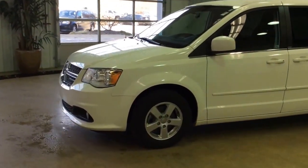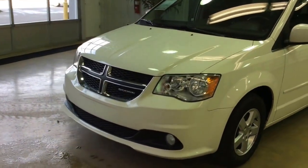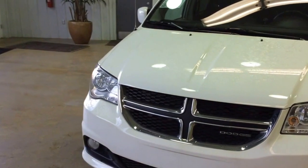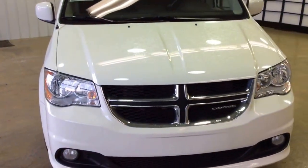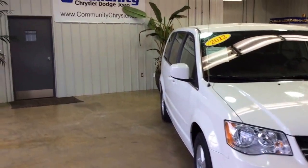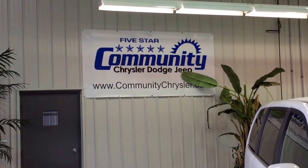This does just about conclude our quick walk around of this 2012 Dodge Grand Caravan Crew. If you have any questions or would like to see this vehicle, please contact our dealership and one of our friendly sales consultants will be more than happy to answer any questions. On behalf of Community Chrysler Dodge Jeep here in Martinsville, Indiana, we thank you for watching this video.